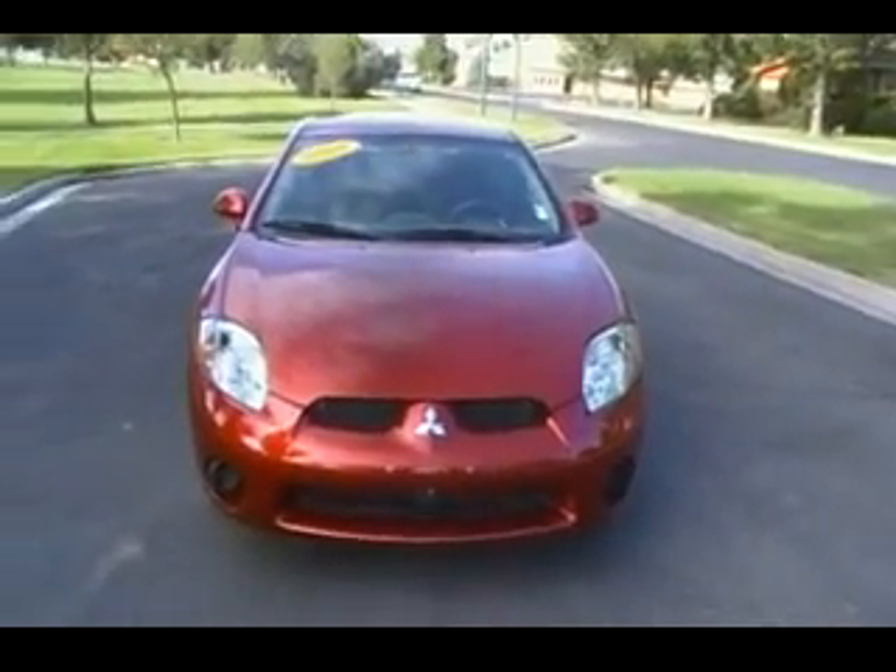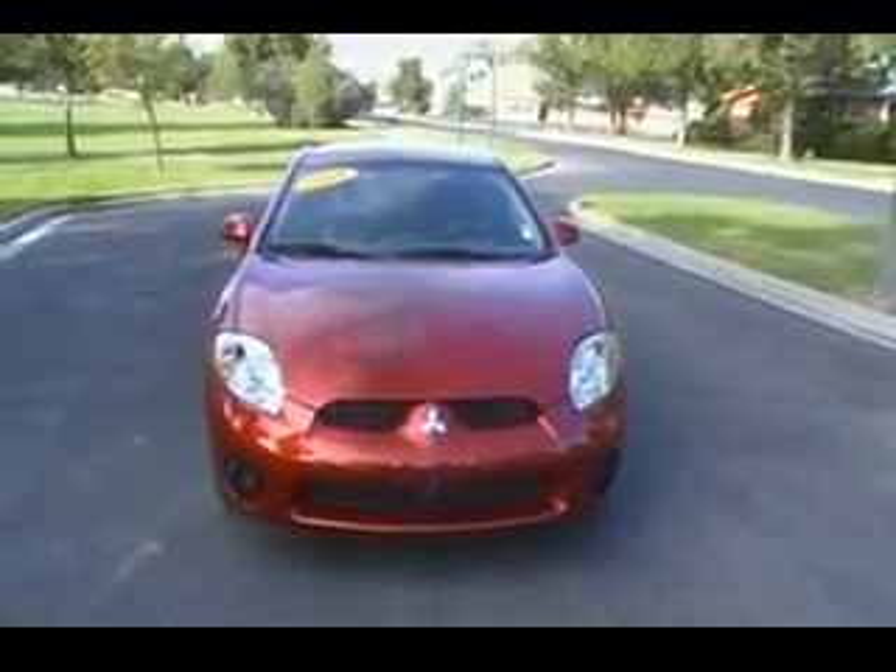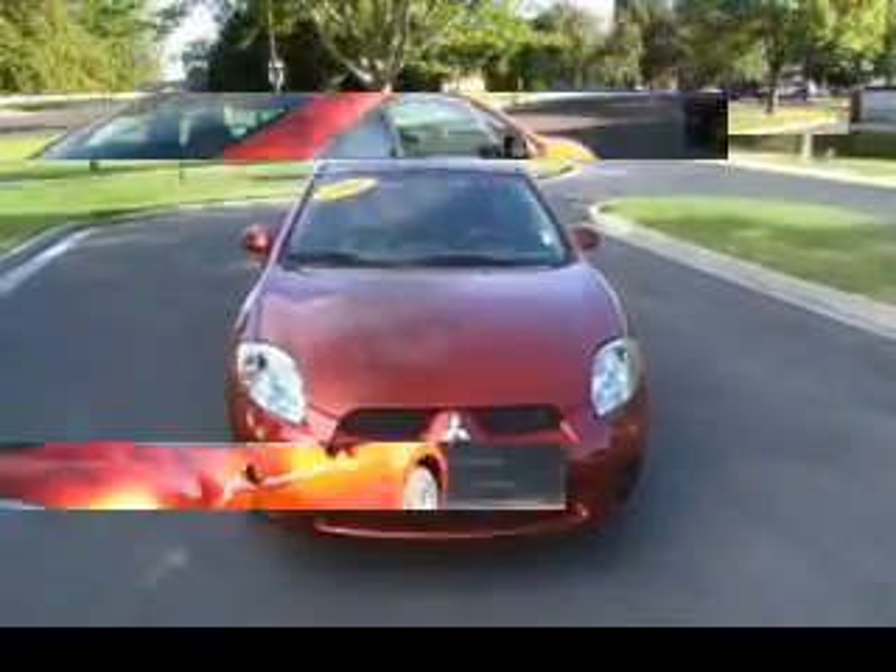Remember, Modern Classic Motors is home of the 48-hour worry-free guarantee, and it really is the most fun you'll have buying a car.